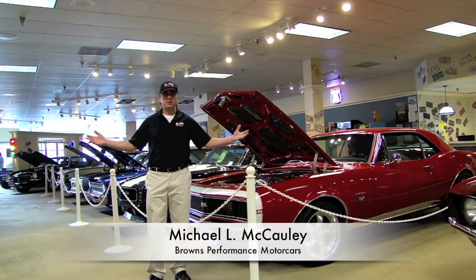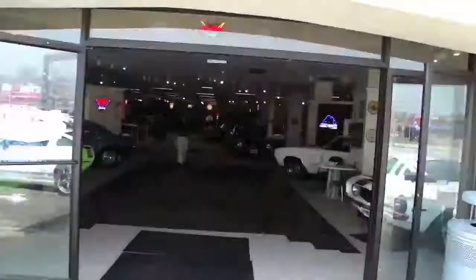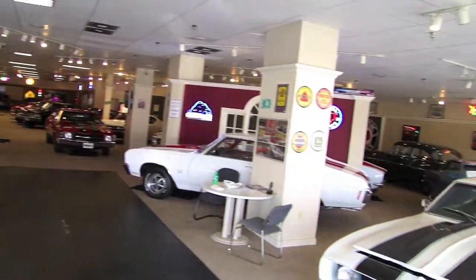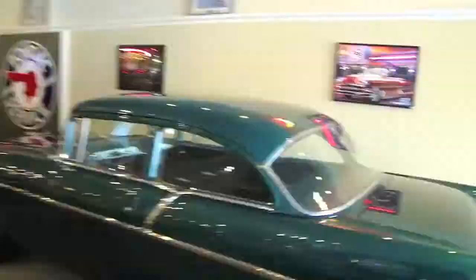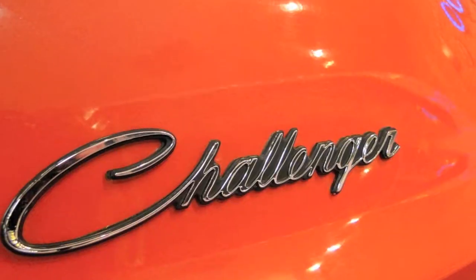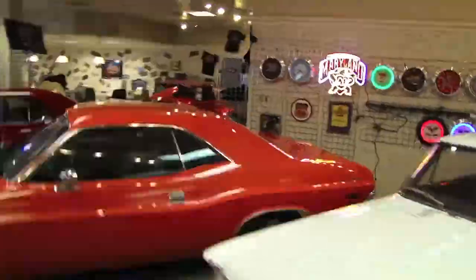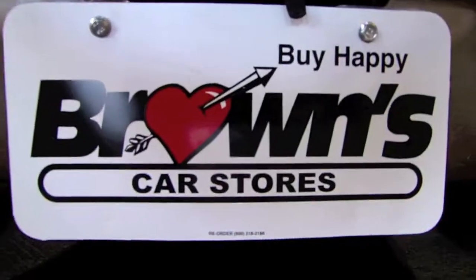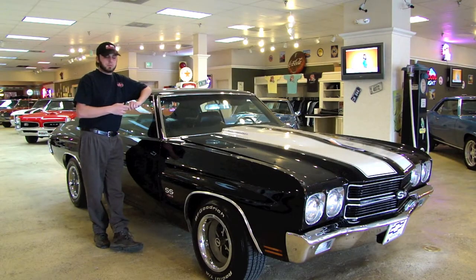My name is Michael McCauley, and this is Browns Performance Motorcars. Welcome back to Browns Performance Motorcars.